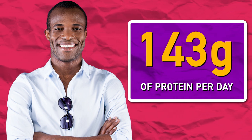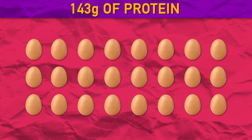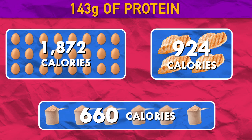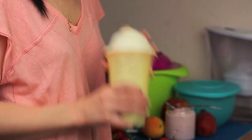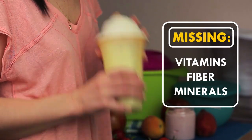Now that's a lot of protein. To get 143 grams of protein, you need to eat 24 eggs, or 4 chicken breasts, or around 6 scoops of protein powder. This is why some athletes drink protein supplements — it gives them a lot of protein without having to eat as many calories. Still, protein supplements may be low in vitamins, fiber, and minerals, so don't depend on them completely.